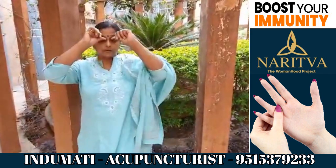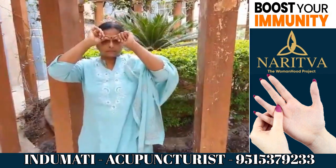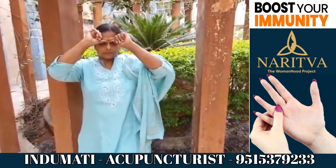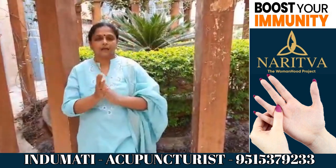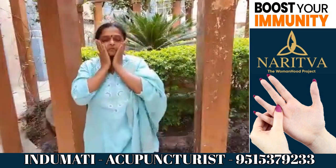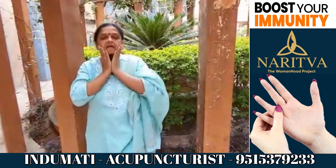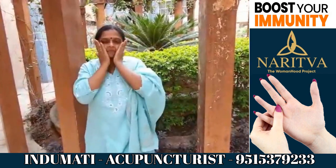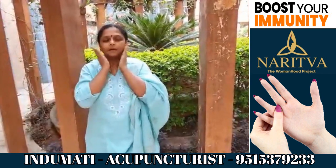Then there is another good acupressure point on your cheeks. Press it for 40 seconds and then rub your cheeks up and down to improve the circulation. Then do some patting like this.